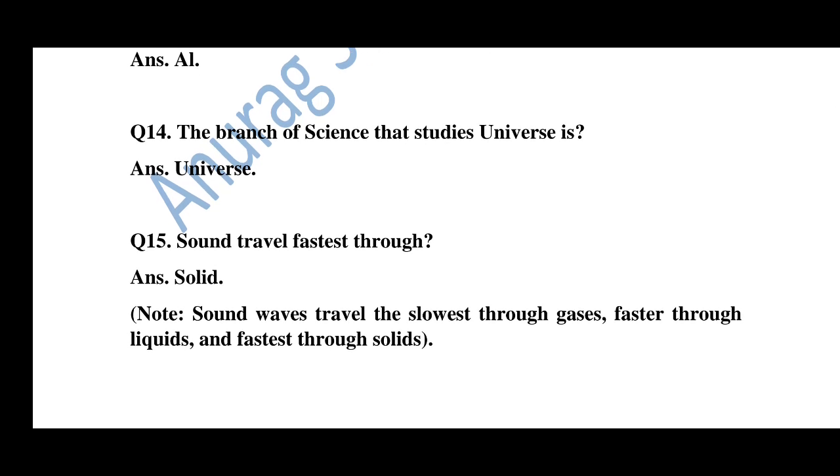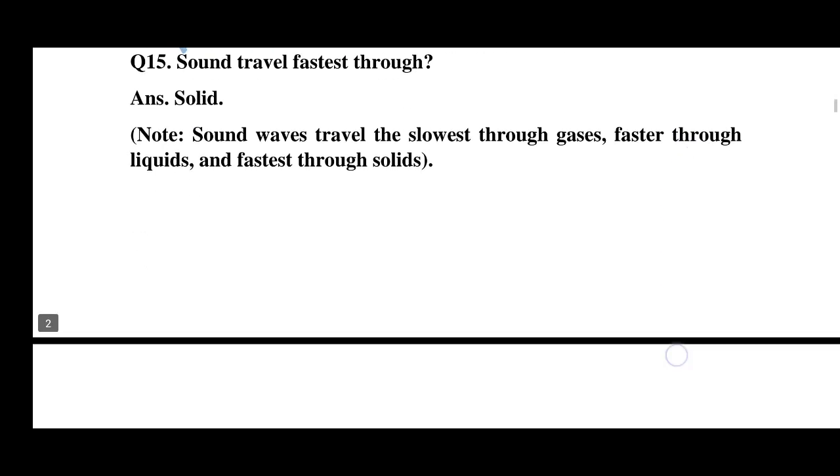Question number 14: The branch of science that studies the universe is cosmology. Question number 15: Sound travels fastest through which medium? Sound waves travel slowest through gases, faster through liquids, and fastest through solids.